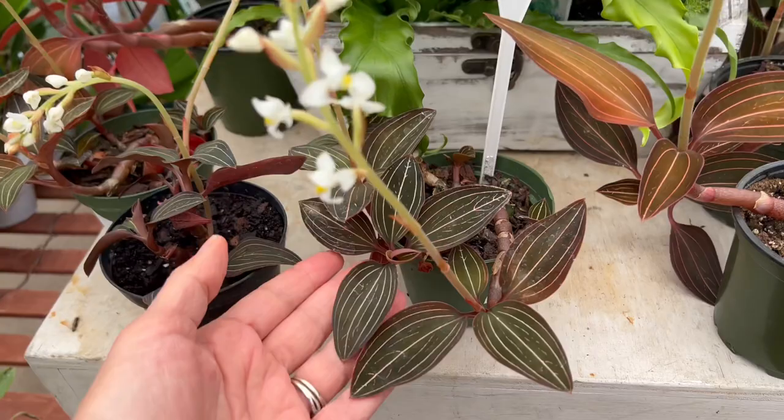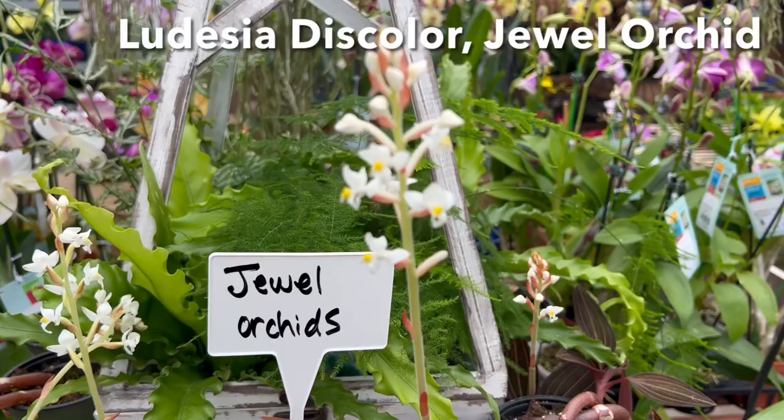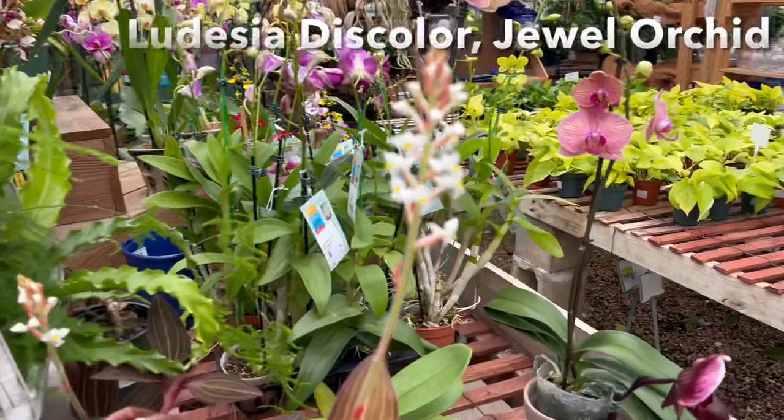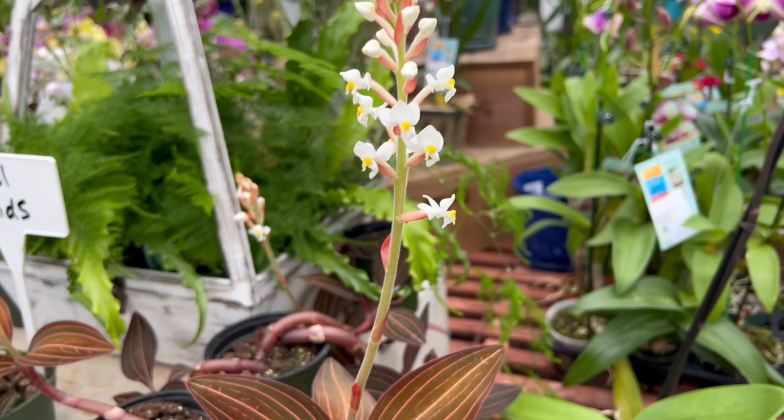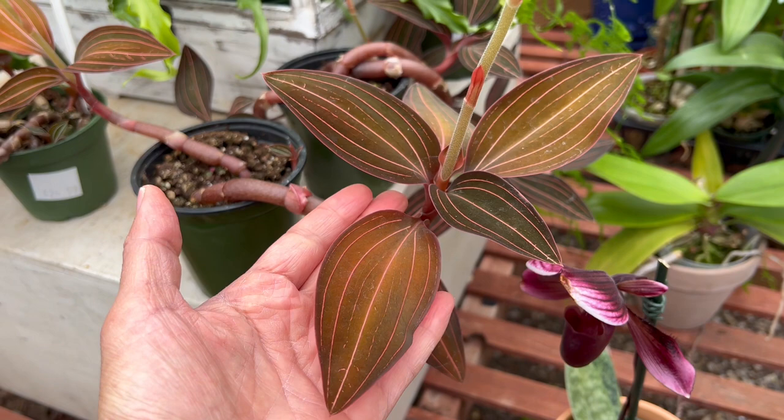$29.99 is the price for these. These jewel orchids are just beautiful. I own one and it's been easy, and mine is actually flowering itself as well. Let me try to get a close-up on the flower — there it is. These are small little flowers but they're just beautiful and dainty. Look at how mature this one is — I've never seen one so nice and big and mature. These are $24.99.